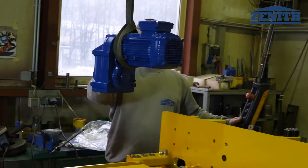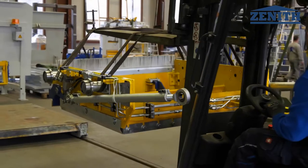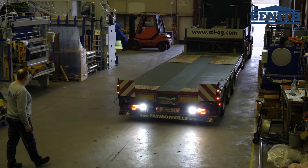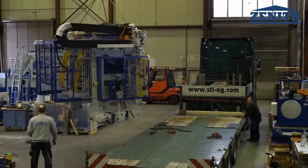All processes, starting from the first screw to the first performance test, are carried out by our expert staff. The timely transport by air, sea or truck to the final destination is made in accordance with you.